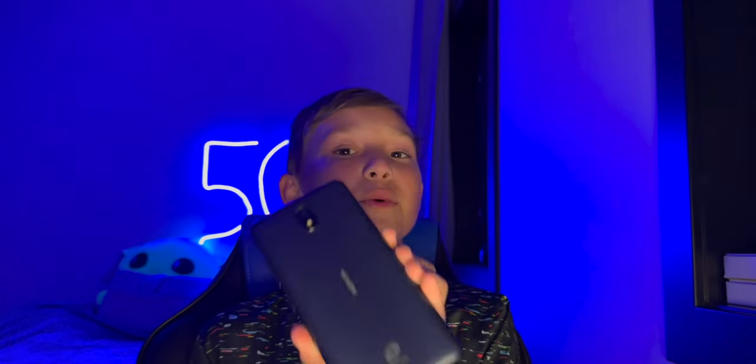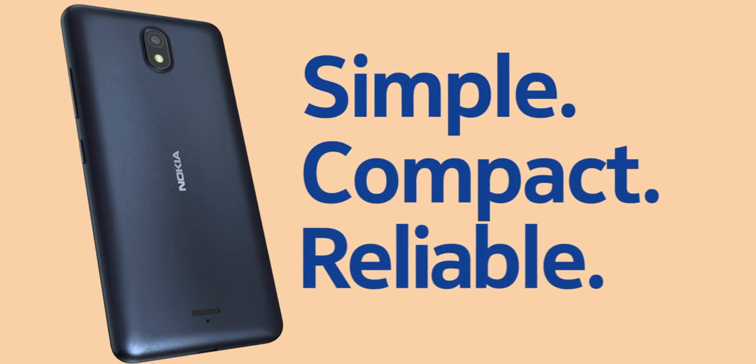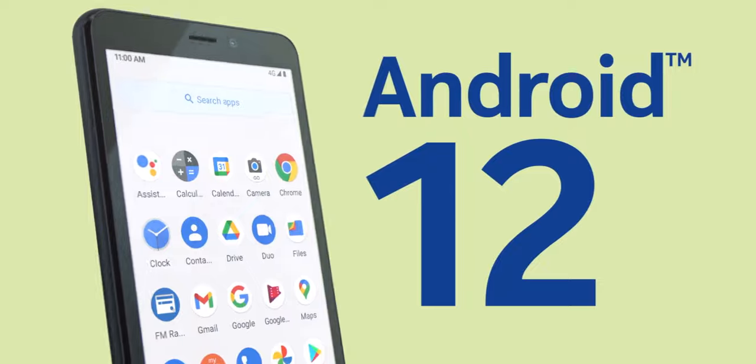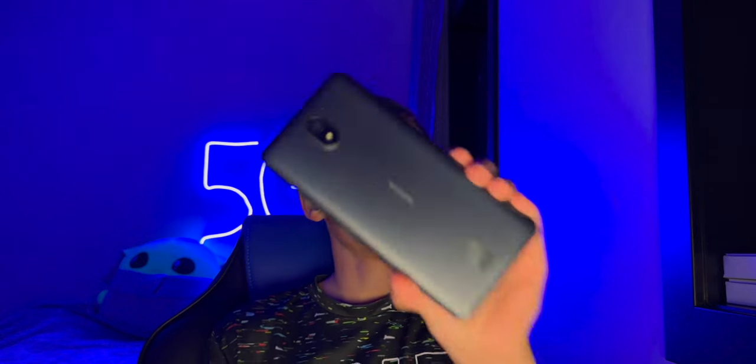This is the Nokia C100 smartphone — the worst reviewed phone I can find. It's a budget device sold through various prepaid carriers, and it looks good on the surface: a 5.5-inch HD screen, the latest Android 12 software, a completely sustainable device with Nokia's well-known durability and build quality, all for a really cheap price. But let me tell you, people despise this thing.